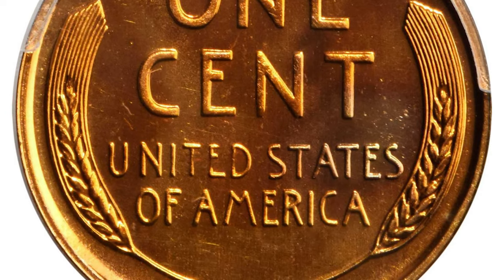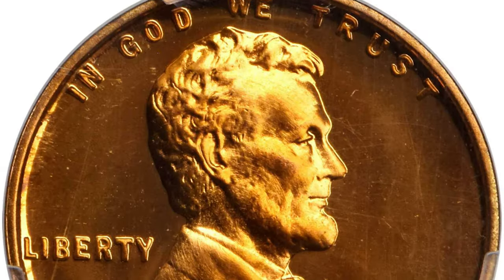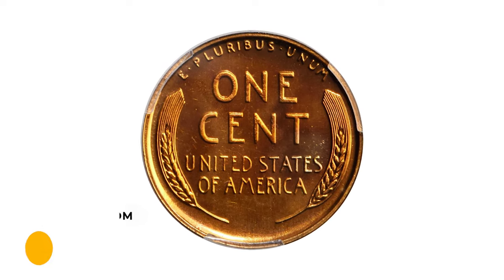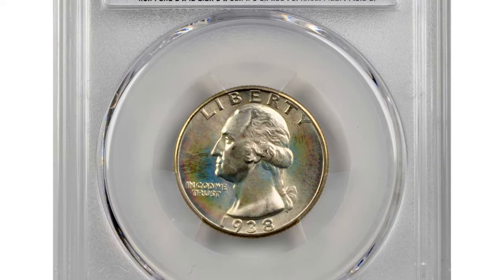A Cameo finish is also evident on the reverse. Both sides are further enhanced by vivid deep orange and pinkish rose mid-toning. Visually pristine, it was sold for $14,400 at Stack's Bowers Auction.